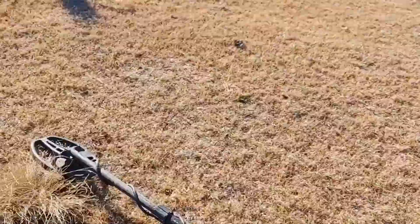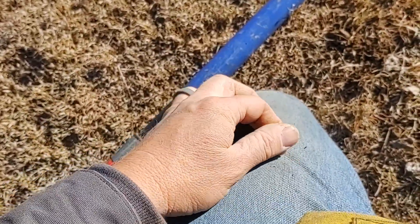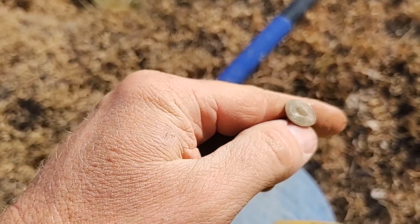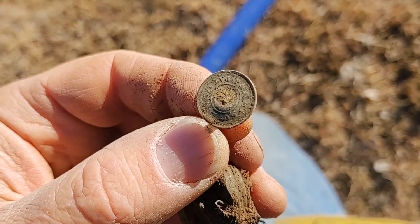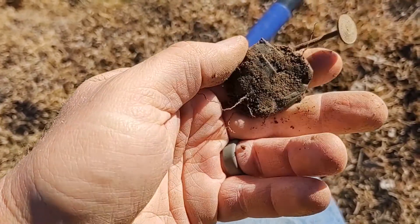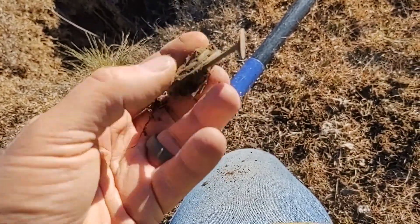I just found a piece of an oil lamp way over there, and I was heading back towards the truck and came across this one. Can't quite make out the name on there - maybe at home you can see it. Pretty snazzy.